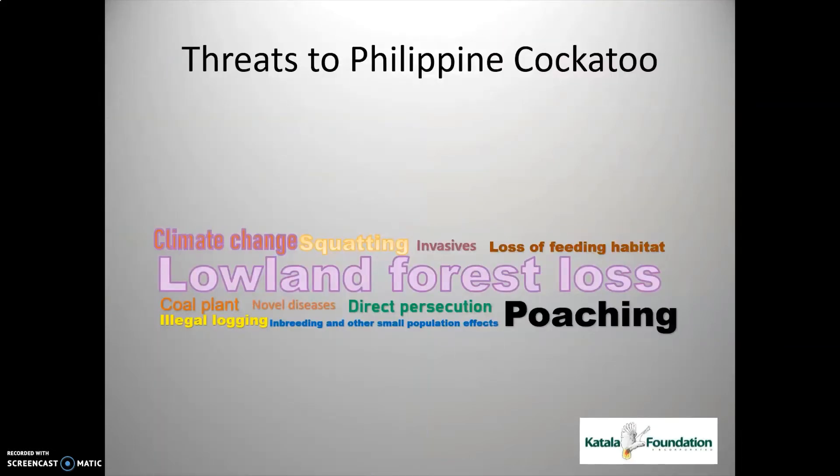So why is it threatened? In this slide, you can see that the bigger the letters, the bigger the threat. And obviously, lowland forest loss is the biggest and major threat of the Philippine cockatoo.